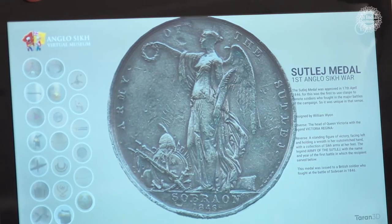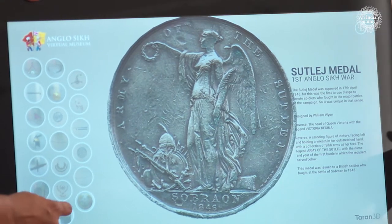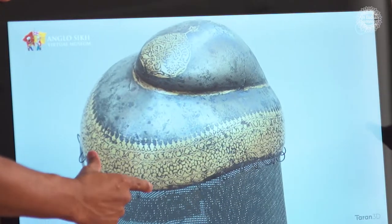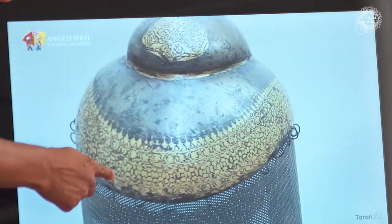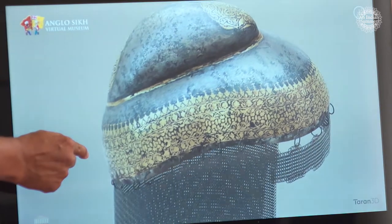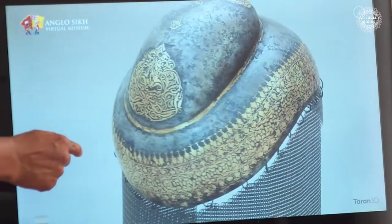We're going to look at a helmet now — what we call a Sikh helmet. This is actually in the Royal Armouries at the moment. We've been working with the Royal Armouries in Leeds on this particular helmet. We think it's from the Lahore period as well. If you look at the detail related to this, it's absolutely phenomenal. It's got the chain mail which drops down on this particular object as well.